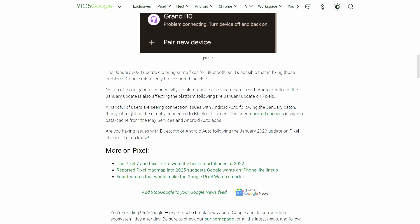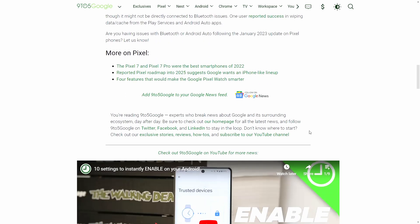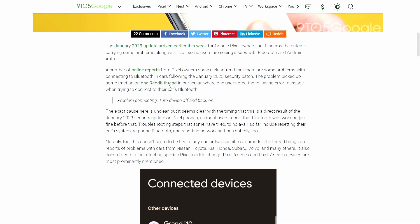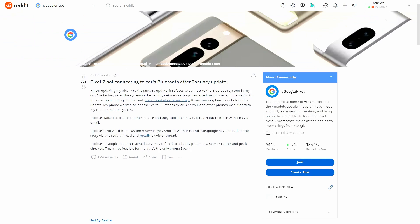But one thing that did catch my attention is it looks like more users are experiencing Bluetooth issues, especially with certain car models. There's a Reddit thread out there about it. It looks like people try to reach out to Google, it takes like a day or two to hear back, and one of the solutions that Google offered was to send the phone back in.